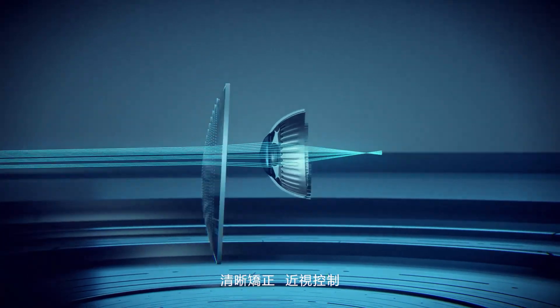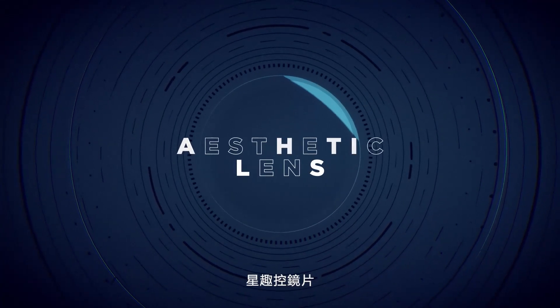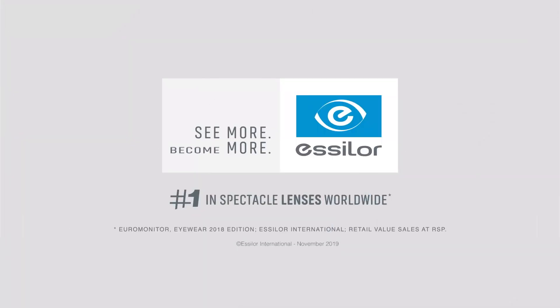Sharp vision. Myopia control. All in an aesthetic lens. Stellist Lens — the revolution of myopia control for children.